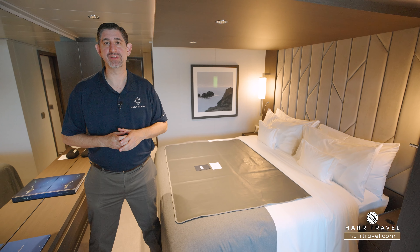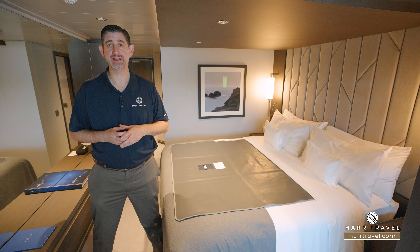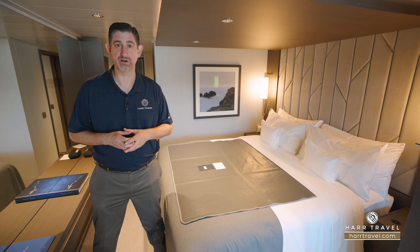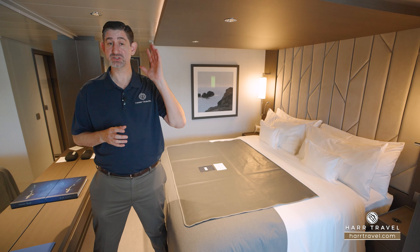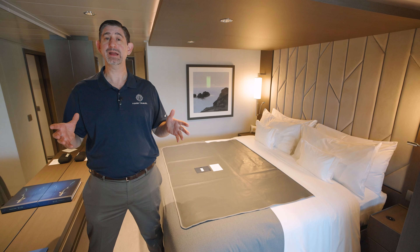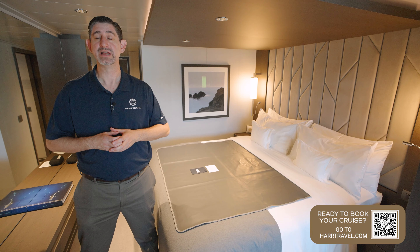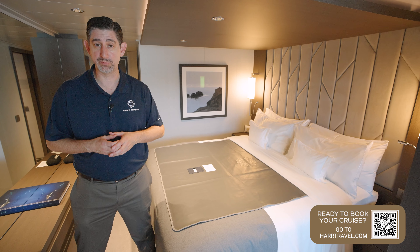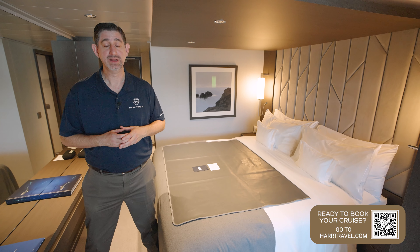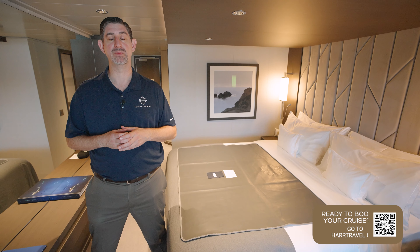Greetings, everyone. This is Danny from hardtravel.com, your Explora Journeys expert. Today I have the great pleasure of being on board the beautiful Explora One. When you're ready to book this incredible suite or any suite with Explora Journeys, reach out to the experts at Hard Travel or book it right on hardtravel.com. We know we can craft your perfect cruise vacation of a lifetime for you, your friends, family, or group at an amazing value and get the Hard Travel signature service every step of the way.